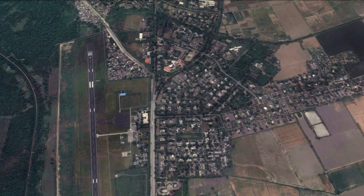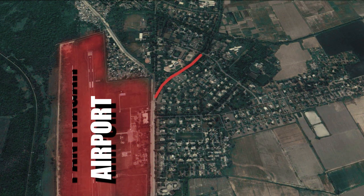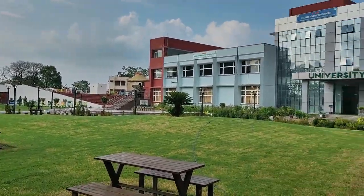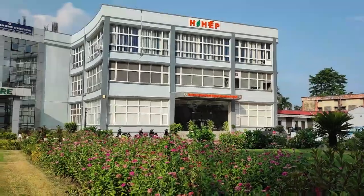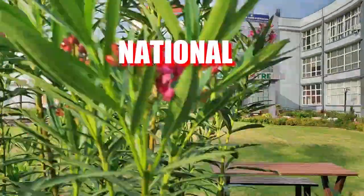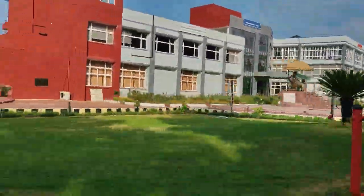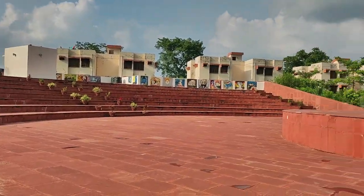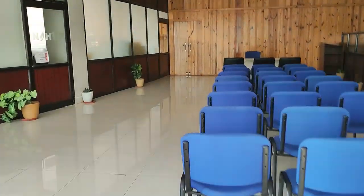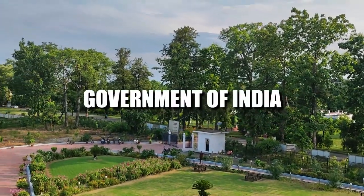Now let's re-enter the university from the main gate. Here you can see the Pantnagar airport as we enter. The first building you encounter is called NAHEP, which stands for National Agricultural Higher Education Project. This project aims to provide necessary infrastructure and faculty for student advancement and to raise the standard of the current agricultural education system to make students job-ready. The project is proposed on a 50-50 cost-sharing basis between the World Bank and the Government of India.